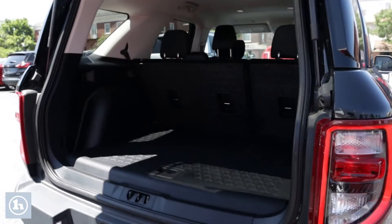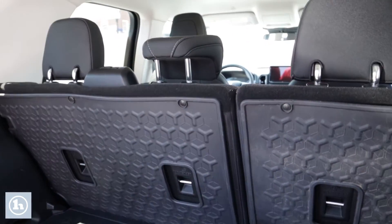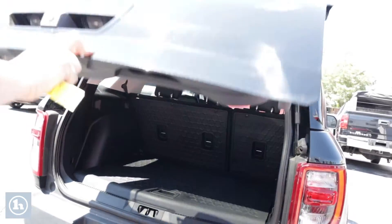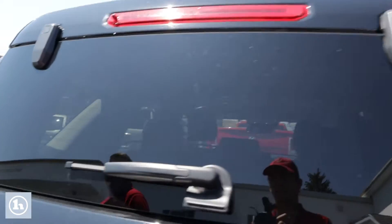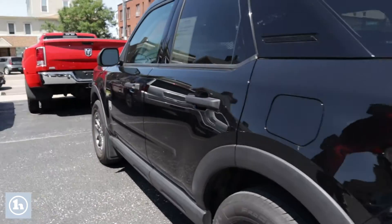It's got the rear backup camera. We'll open it up back here and show you lots of room. Rear seats fold down with the 60-80 split. Very nice in there.